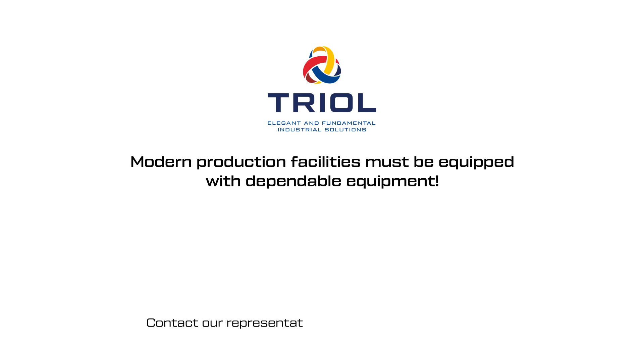Modern production facilities must be equipped with dependable equipment which will be able to operate in any climate and environmental conditions. Contact our representative to get a profitable proposal.